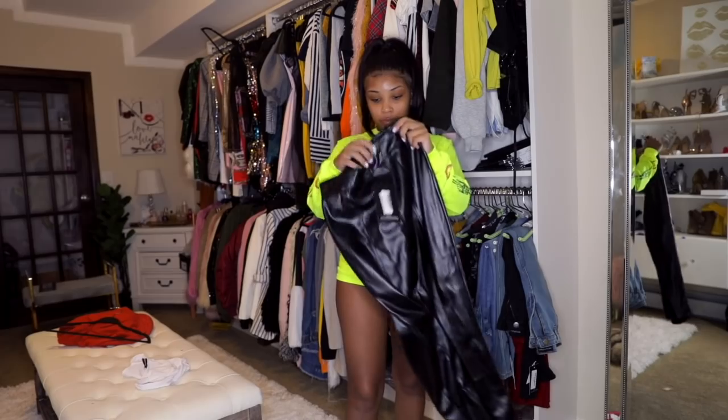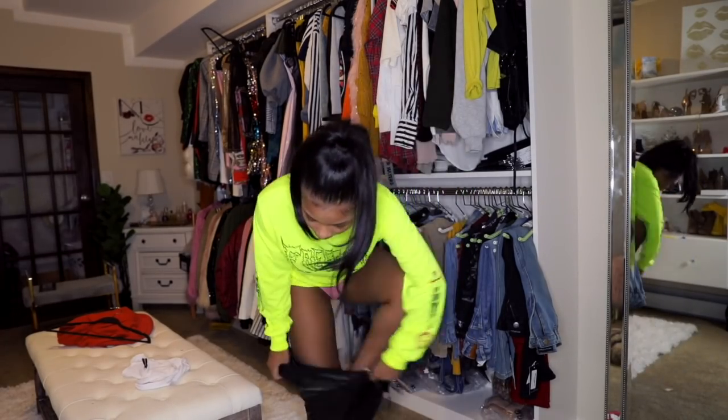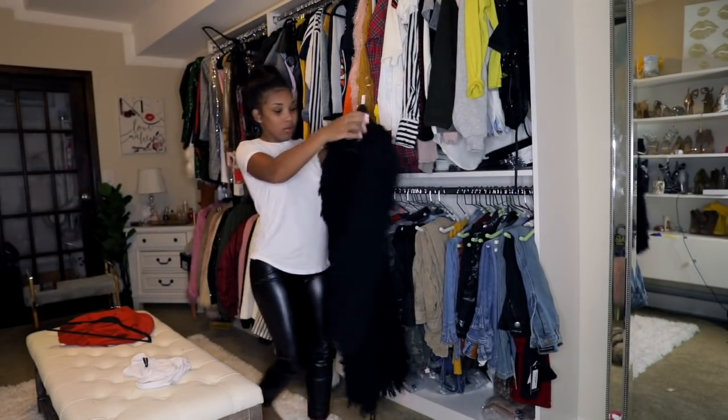These leather tight pants are super cute — you could dress them up or dress them down with some heels and make it super classy if you're going to an event. Me personally, I like to dress it down.